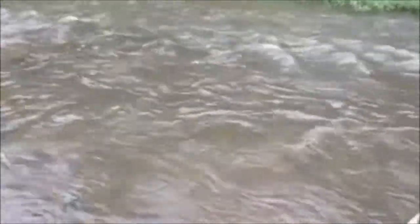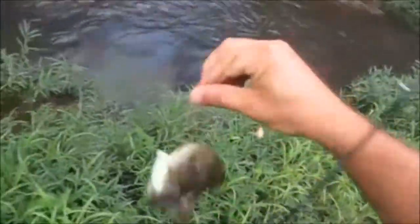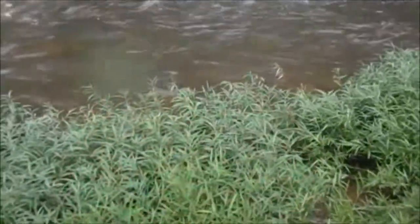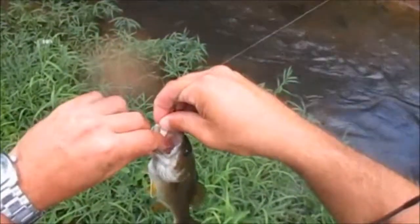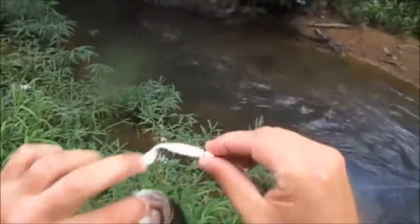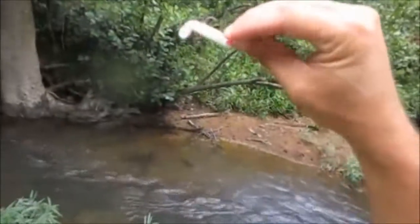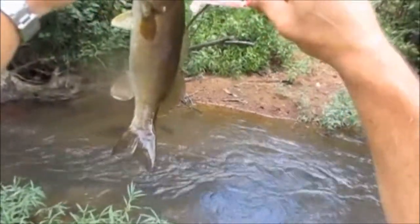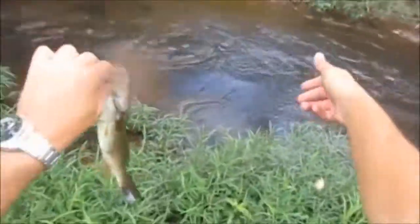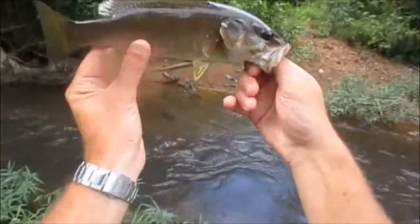Smallmouth, first cast! Nice one. Got him on the pink Johnson — a little pink Johnson two-inch paddle tail. Smallmouth love pink. He was exactly where I knew he'd be, right below that grass. About 11 inches. I hope these don't tear up, I got one more of these. Good little bait. I'll take them all day.